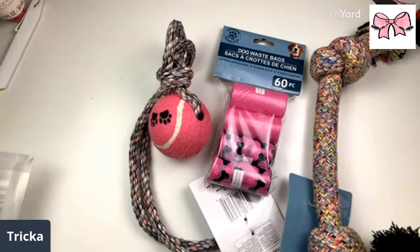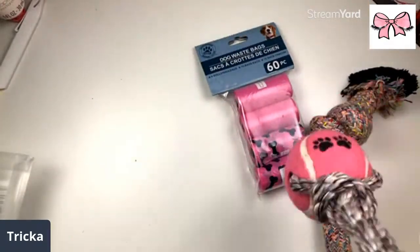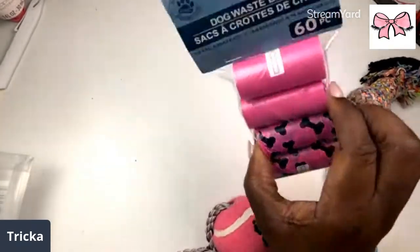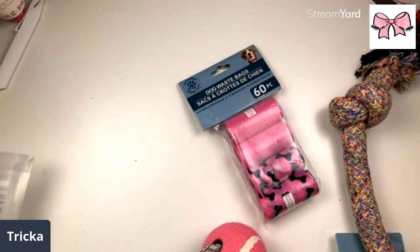I got my dog some stuff — she loves these little ropey things, so I got her one with a ball so when I throw it I can really toss it far. And I got her some more waste bags, because when I walk her I like to go ahead and pick up the stuff.